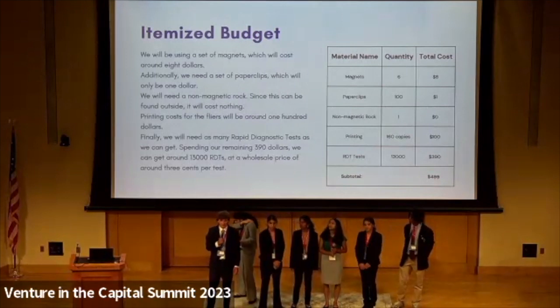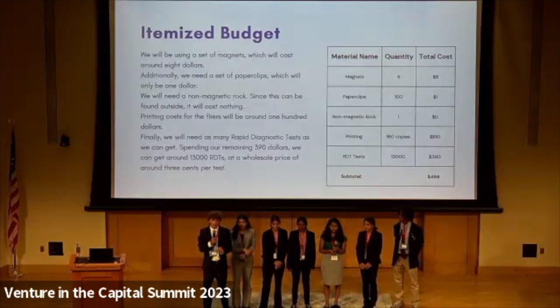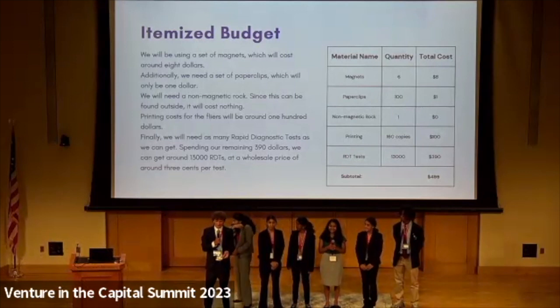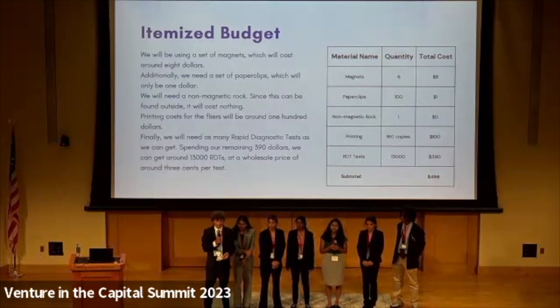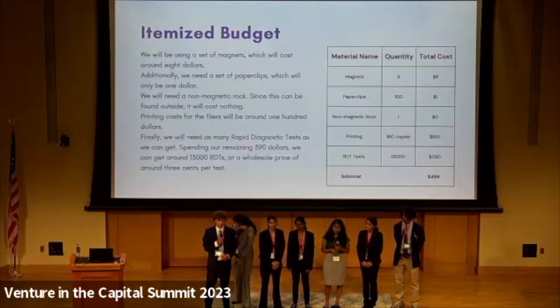Using our budget of $500, we decided to purchase five things. First, a box of magnets, which will only cost $8. A set of paper clips, which will only cost $1. We also got a rock from outside, which will be completely free. We also decided to budget $100 towards printing the flyers. Finally, our remaining $390 we put towards as many RDT tests as we could. We were able to get around 13,000 tests for $390 at a wholesale price of around $0.03 per test.